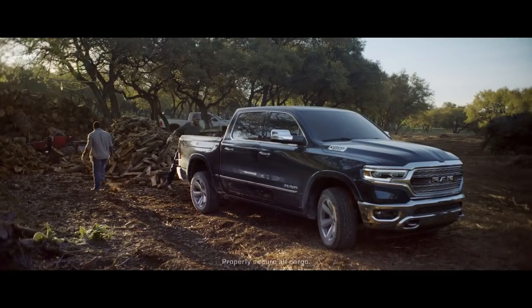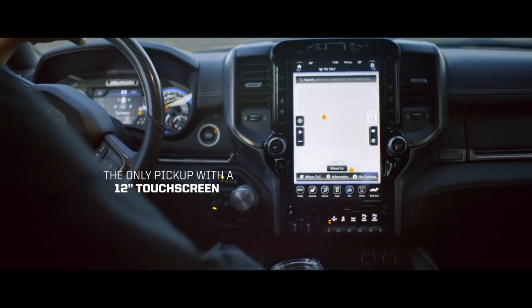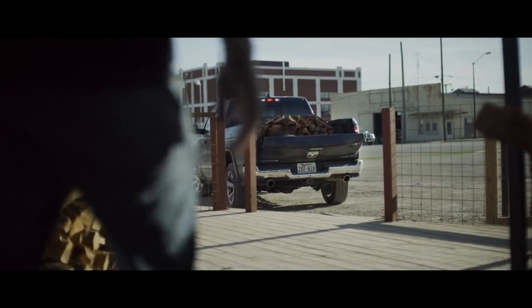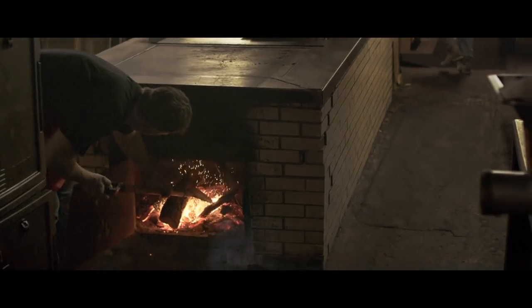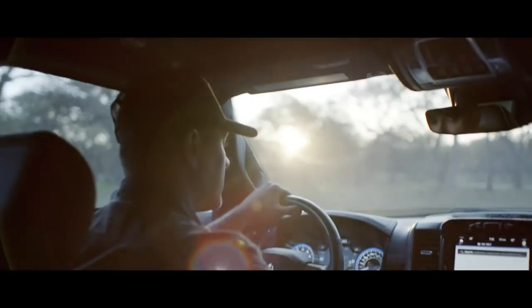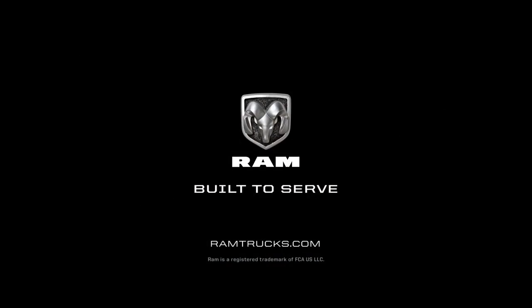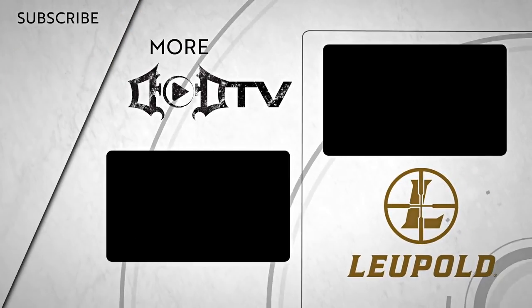On to the next job. The next challenge. The next place. On to the next level, and all the rewards that come with it. The all-new Ram 1500 — Motor Trend's 2019 Truck of the Year. Everything you need to get on to bigger things. We're adding new videos every week, so make sure to click that subscribe button and check out all of our amazing content. This episode of DOD TV was brought to you by Leupold.